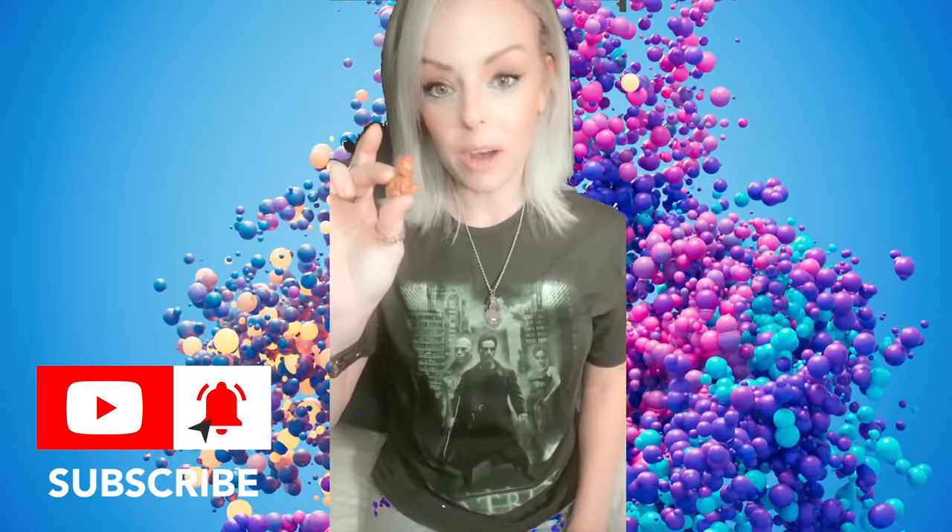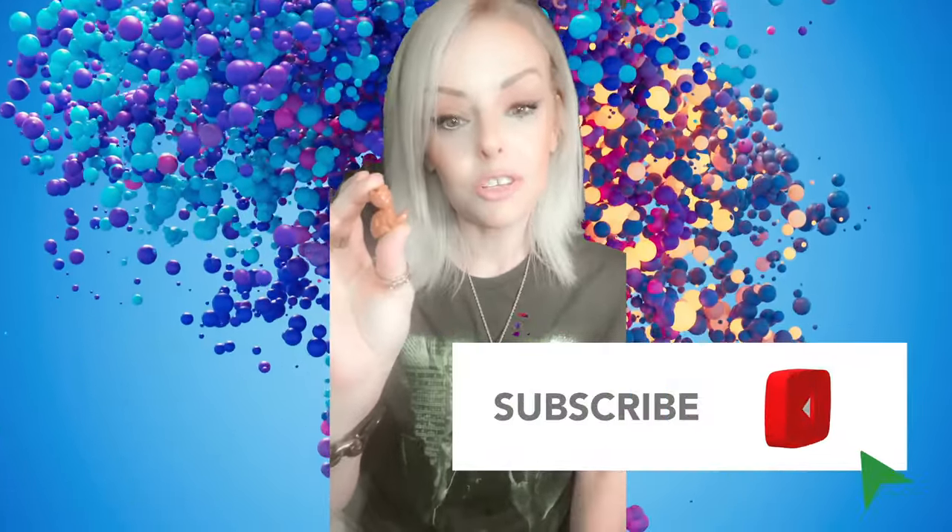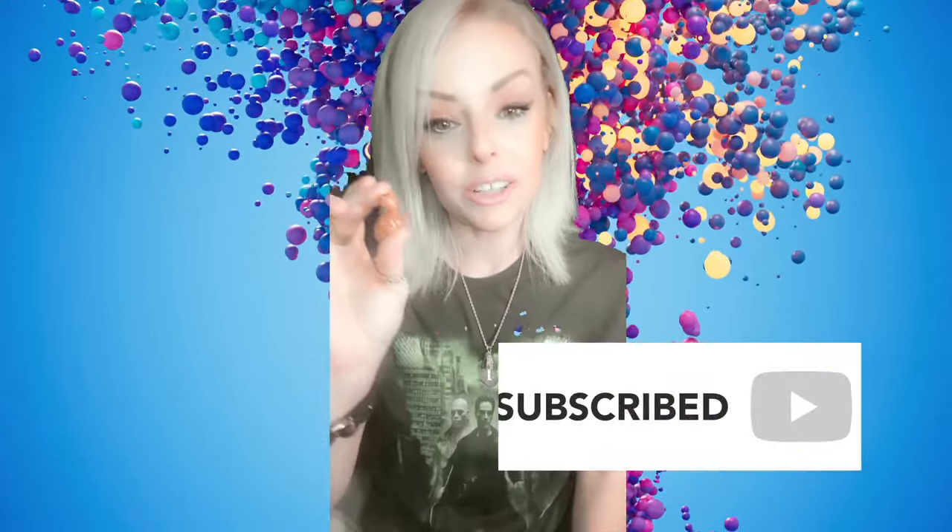Hello tribe, it's Crystal Thursday and today I want to talk to you about the metaphysical properties of red goldstone. Red goldstone is actually synthetic and entirely man-made, but that doesn't mean it's not beautiful. I love it because it's so shiny and it looks really cool in jewelry. Red goldstone is actually made from colored glass — the glass is so smooth and has a glittering effect which makes it look natural.